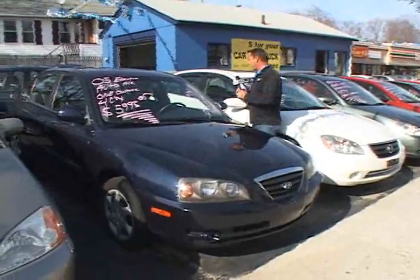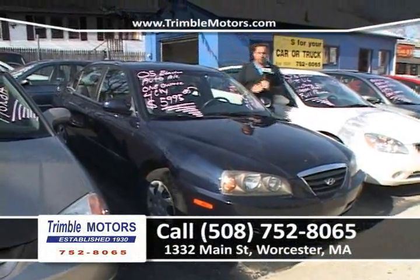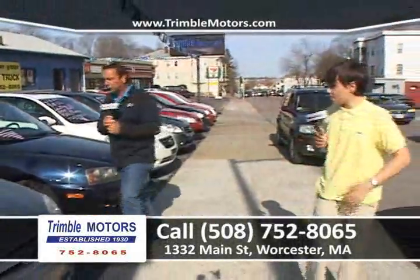Little 2005 Elantra — another four-cylinder we're talking about. This one's going to be great on fuel. Automatic, power windows, power locks. It's got air, it's got a CD player. It's going to be super on fuel. We can get you in this car for $59.95 or around $150 a month, only at Chimbal Motors, 752-8065.